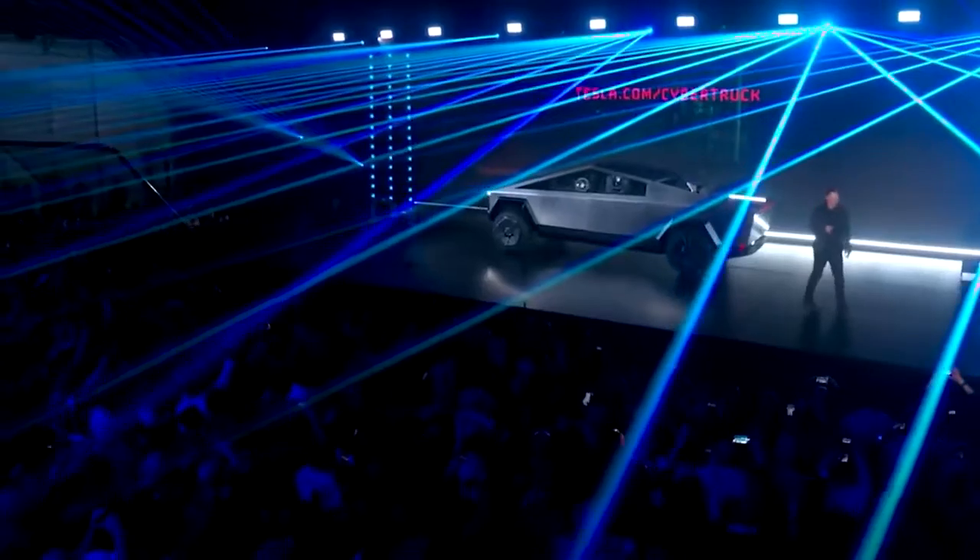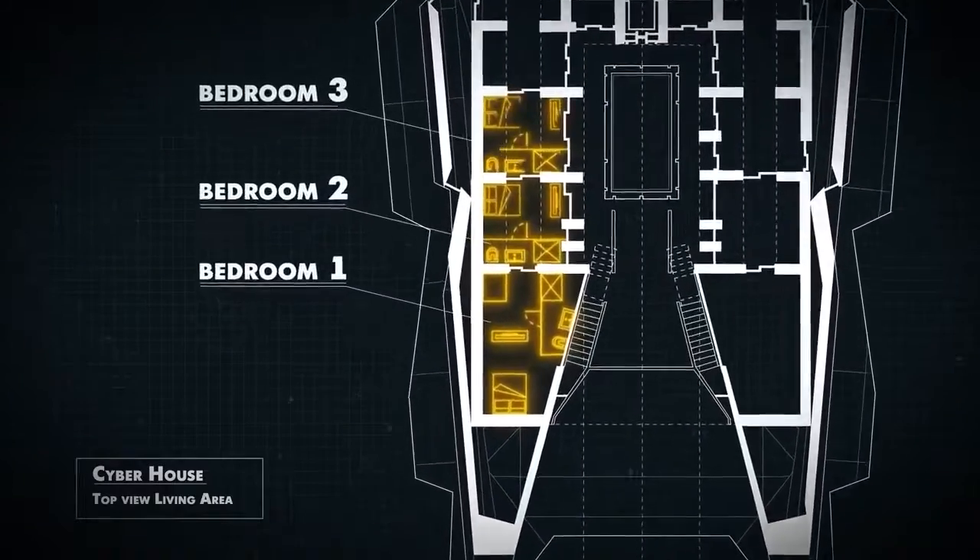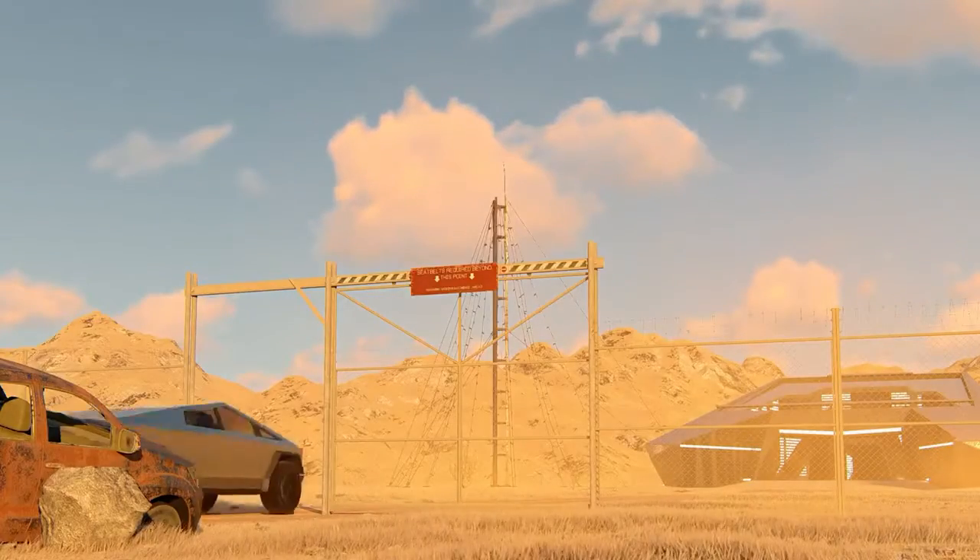Would you buy a Cybertruck? What about CyberHouse — is it capable of saving you from the zombie apocalypse? Let us know in the comment section.